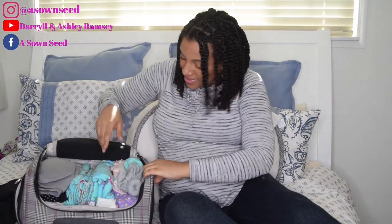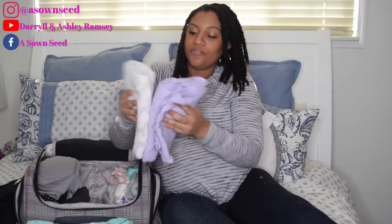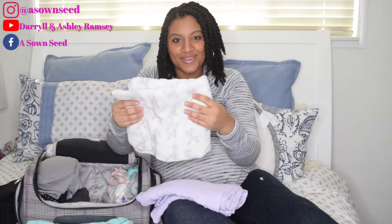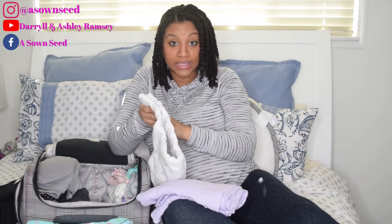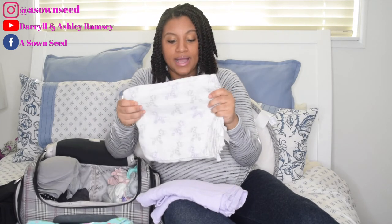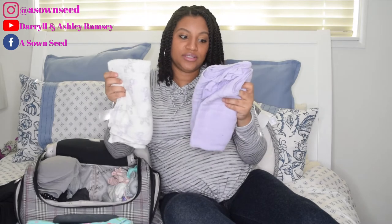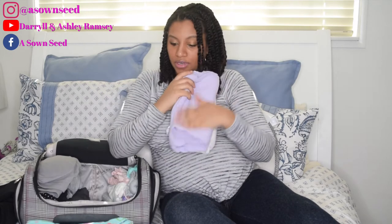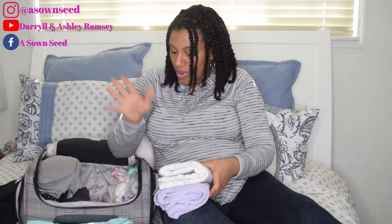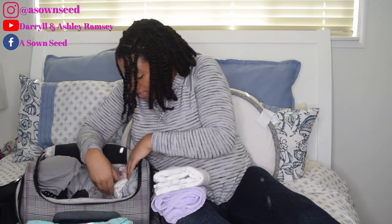For baby girl, starting from the bottom — I have a few of those muslin blankets. Most of the time they give you the pink, blue, and white blankets and hats, but I didn't want that this time. When I'm taking pictures of the baby I wanted her to lay on something cute, so I have two little blankets just for that. The hospital gives diapers and wipes and everything.